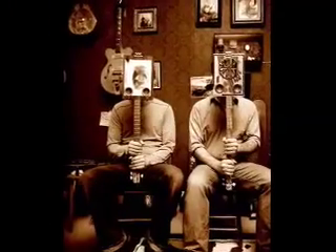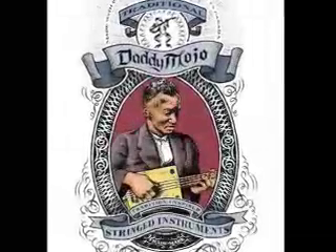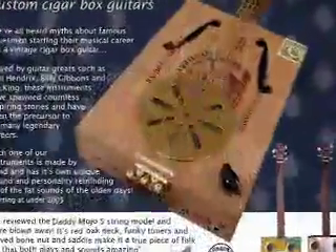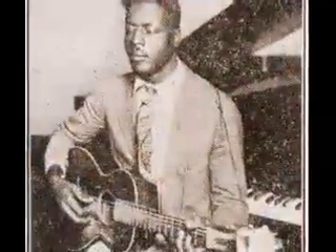Two Montreal artists, Lenny Perath-Robert and Luca Tripaldi, have put their paintbrushes aside to start a new business called Daddy Mojo. They take discarded cigar boxes and turn them into guitars. It's a tradition that goes back to the days when the blues were born in the delta backwaters of the American South. Have a listen to this.